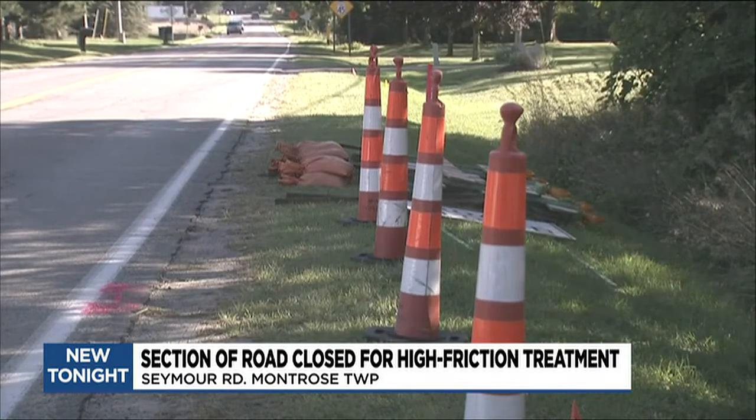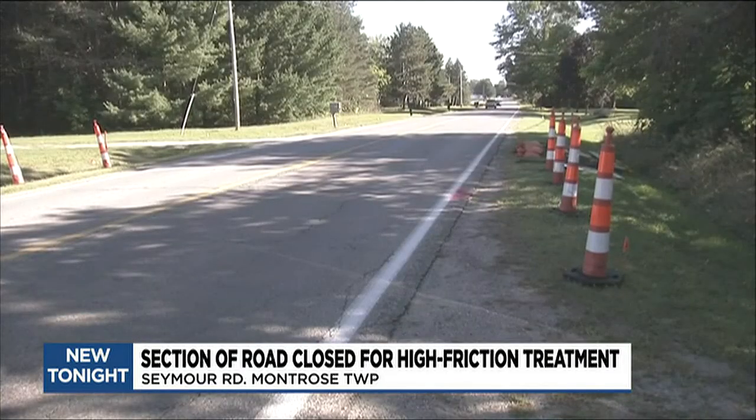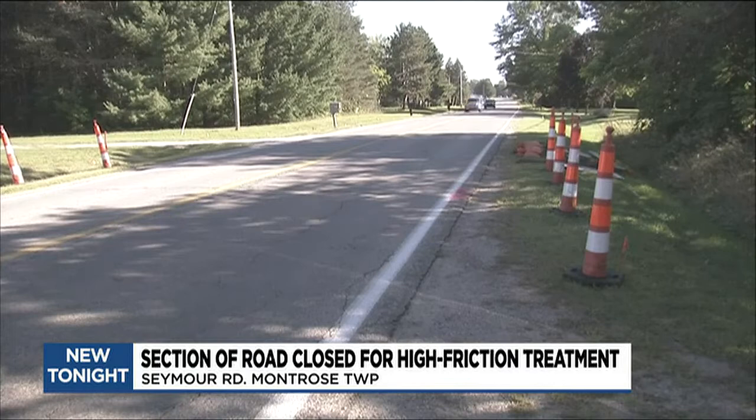The county already has used the treatment on Torrey Road and on Ballinger Highway. Bigler tells TV5 that the redone road's appearance alone helps prevent crashes. As people start coming up to it, they see it's a different color, and automatically people will take their foot off the gas pedal. So just from that reason alone, people tend to take it slower.